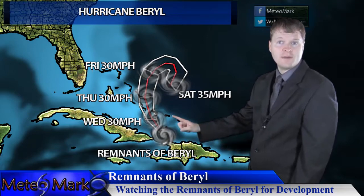We'll continue to watch it here. If you live in the Bahamas or even portions of South Florida, you'll want to keep an eye on Beryl. Don't turn your back on Beryl.